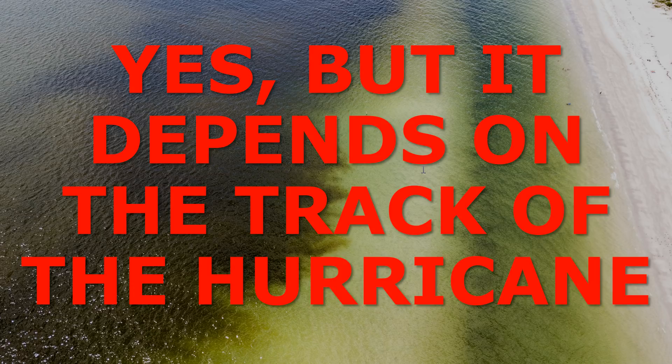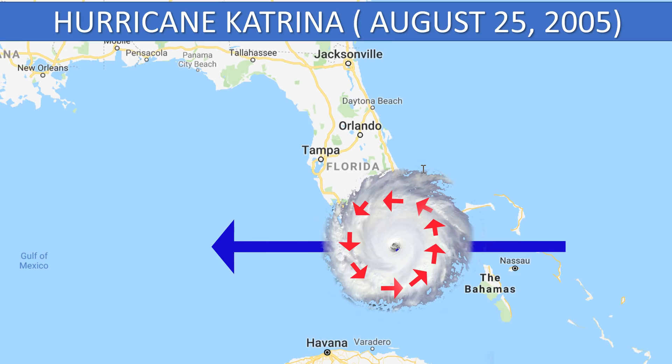Absolutely, it's been done before, but it does depend on the track of the hurricane. Back in 2005, we had red tide eradicated by Hurricane Katrina. Katrina moved due west right across southern Florida. Any tropical system in the northern hemisphere is going to have winds that rotate counterclockwise around the storm. That meant throughout the duration of Katrina, Florida had winds blowing from east to west, and the harmful algal bloom offshore of the Florida Gulf Coast was sent to sea — it went offshore and dispersed, and in a couple of days we had much better water quality.